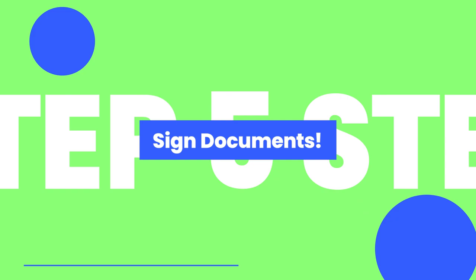Now that you have an accepted offer and have filled out the park application, the fifth step is to sign all the documents. If you have an agent, make sure you ask your agent what documents they need you to sign.